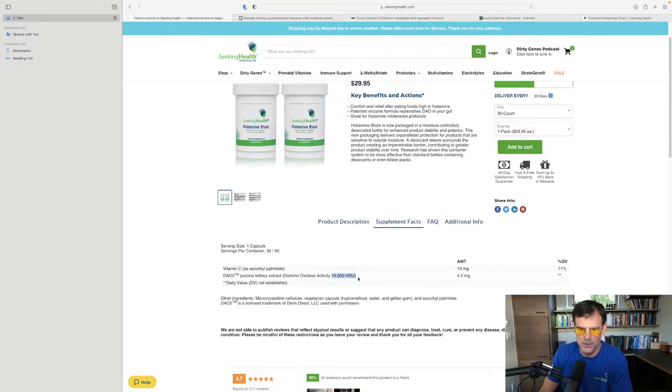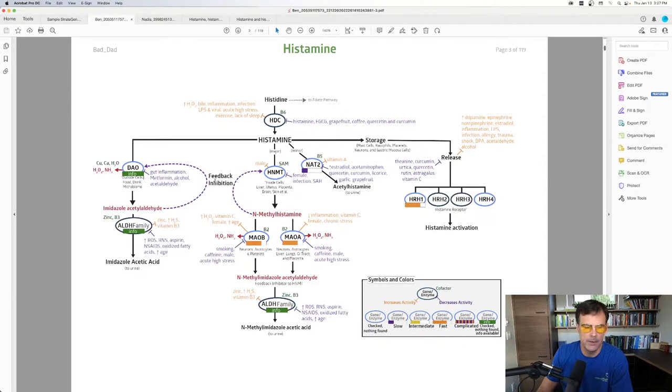When you take Histamine Block, you are literally swallowing what this enzyme produces for your body — which is pretty amazing. If your DAO enzyme isn't functioning well to make diamine oxidase, which converts histamine into imidazole acetaldehyde, Histamine Block can be amazing for you — your body doesn't have to make it. If you eat a high-histamine food or drink, or your microbiome is producing histamine from something like Blastocystis hominis, Histamine Block will assist your body in metabolizing that histamine.